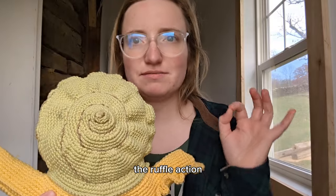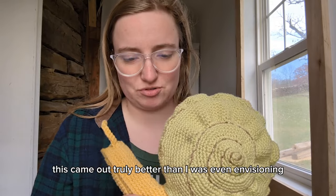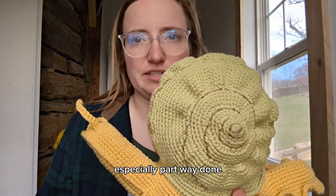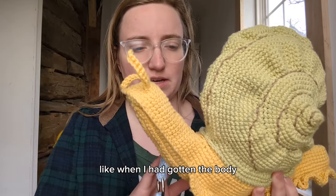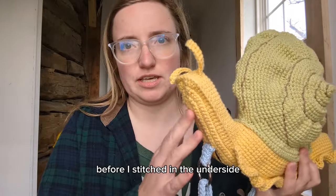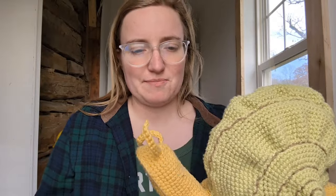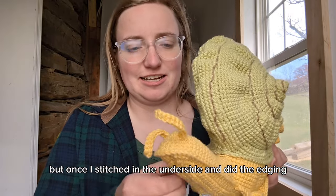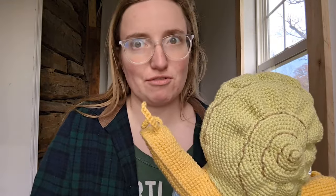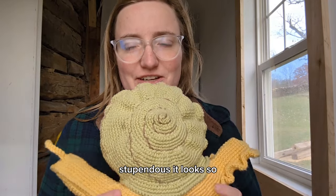The ruffle action - just real pleased, in case you can't tell. This came out truly better than I was even envisioning, especially part way done. Like when I had gotten the body nearly finished before I stitched in the underside, I was kind of like, okay, it's looking good, it's looking fine. But once I stitched in the underside and did the edging and then did the ruffle, I was flabbergasted by how stupendous it looks.